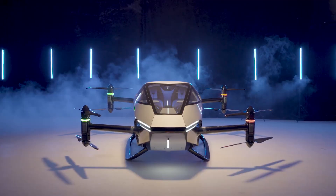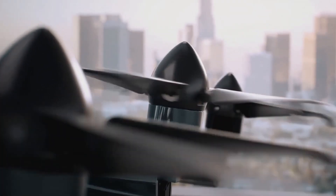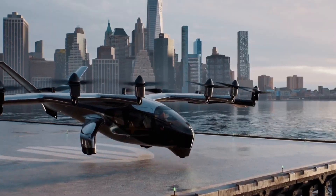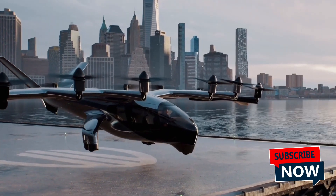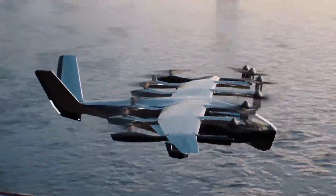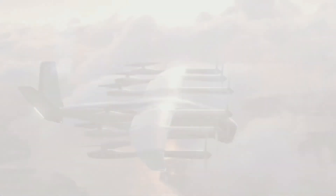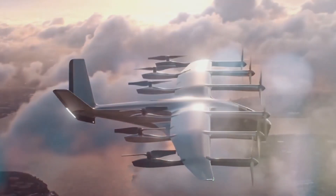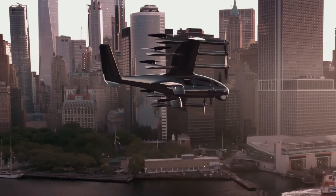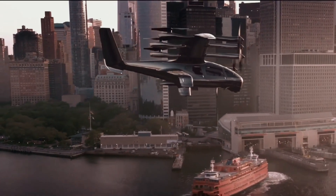And there you have it — the best amazing flying cars you must see, reimagining the way we view personal transport. These flying cars are not just vehicles; they are a testament to the leaps and bounds technology has made. They hold the potential to revolutionize the transportation industry, making traffic jams and long commutes a thing of the past. As we look to the future, one thing is clear: the sky is no longer the limit when it comes to personal transportation. Thanks for joining us on this journey through the world of flying cars.